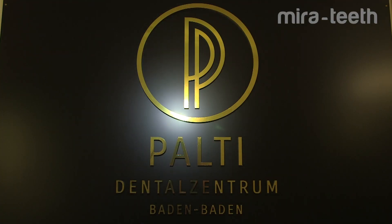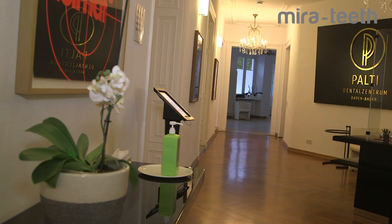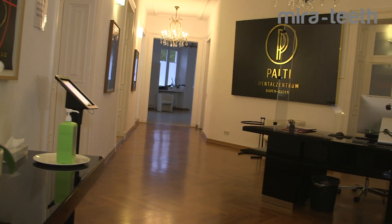My name is Adi Palti. I'm a dental practitioner, a dentist, focusing on aesthetic and implantology for 40 years.